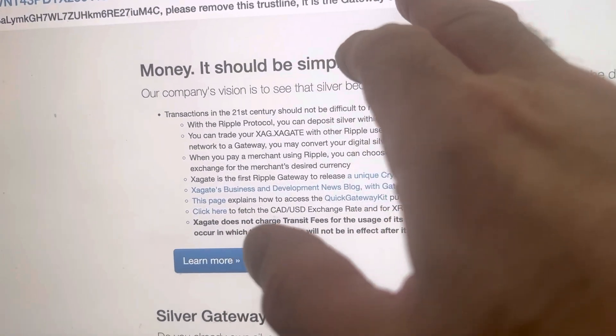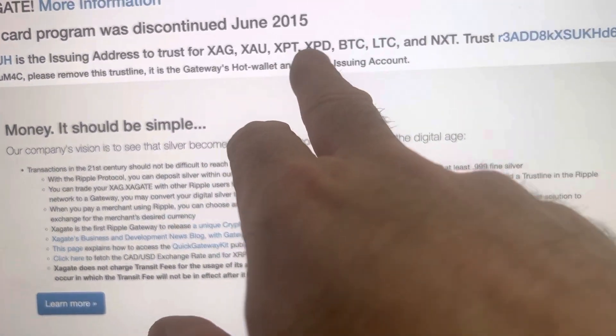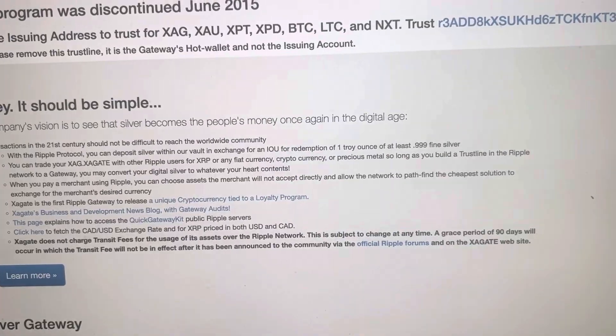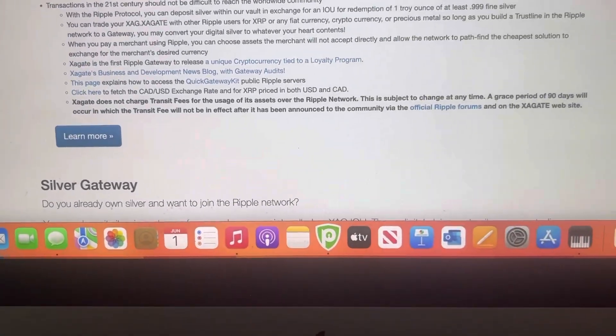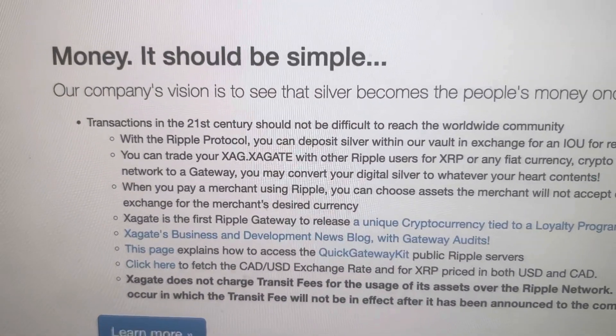Right here you got — that's silver, gold, I'm not sure what that is, Bitcoin, Litecoin, etc., Canadian dollars. This is a Canadian company. This is 2015 — Ripple was doing this in 2015, you can see.